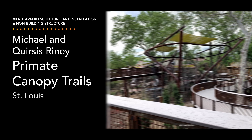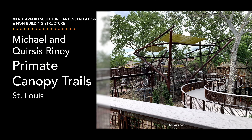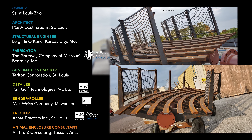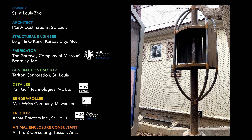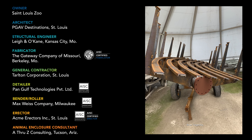In St. Louis, the zoo's new Michael and Quincy Rhine Primate Canopy Trails won a merit award in the sculpture, art installation, and non-building structure category. The project team seamlessly interwove steel paths and climbing structures with live trees and other natural elements to give visitors a treetop experience. The real star of the show is uncoated weathering steel, which can gracefully withstand the seasonal changes of the Midwest.